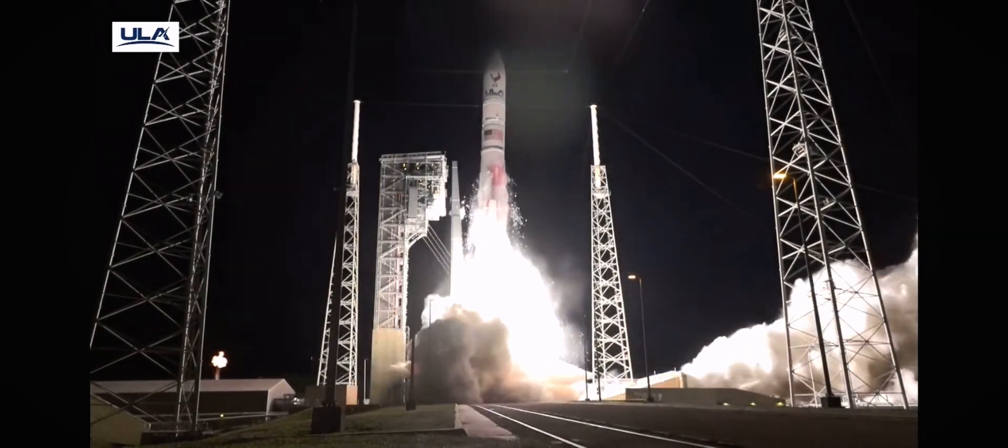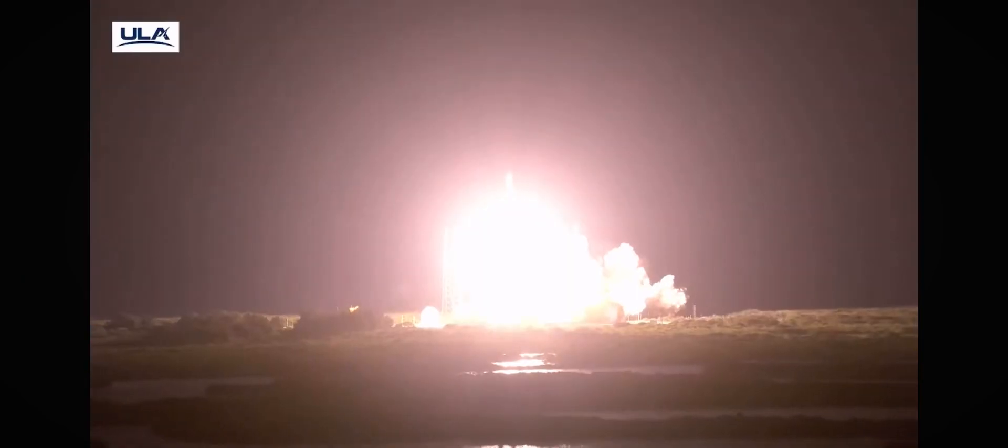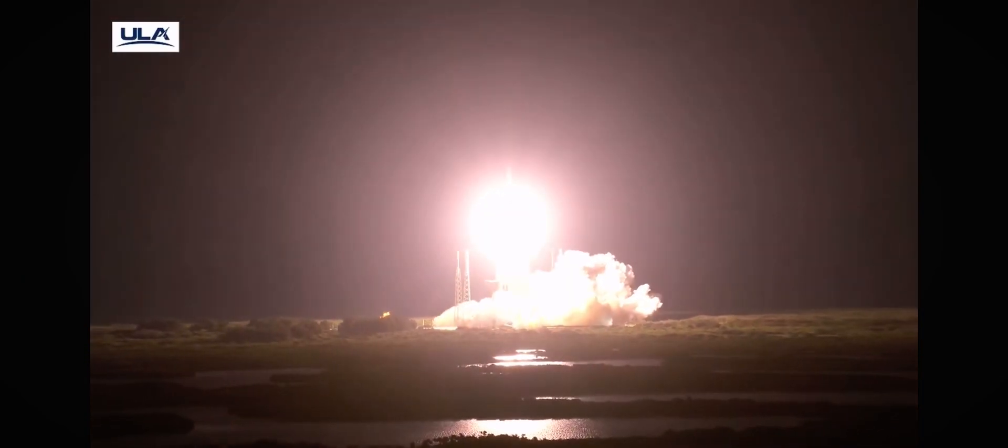And liftoff of the first United Launch Alliance Vulcan rocket, launching a new era in spaceflight to the moon and beyond.